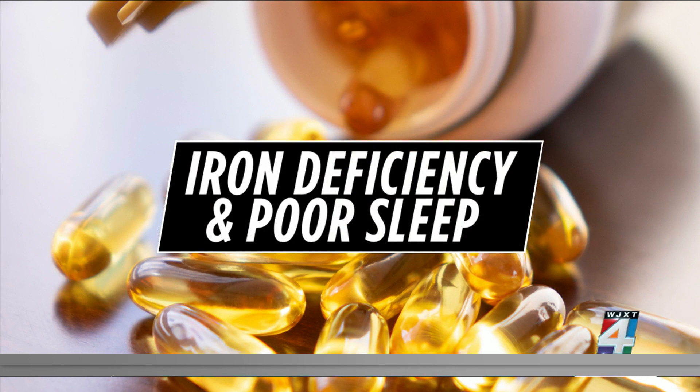Next up, iron. Those low in this supplement may have restless leg syndrome, a condition marked by an uncontrollable urge to move your legs, which can interfere with sleep. But consult your doctor, because those who take iron and don't have a deficiency could have an iron overload, which can be damaging to the body.